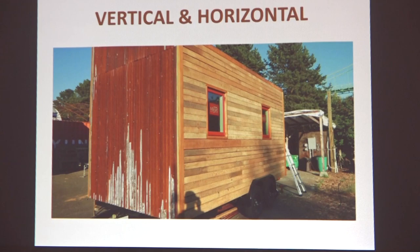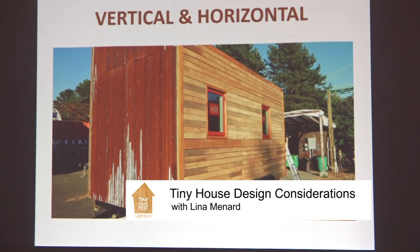Vertical and horizontal lines can really change the way our eyes perceive a space. Vertical lines make something seem taller, and horizontal lines make something seem wider or longer. This was my build buddy Laura's tiny house — she used vertical lines to accentuate the tall skinny side of her house and horizontal lines to accentuate the long side, making her house seem bigger than it actually was.